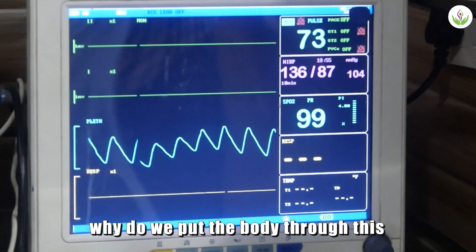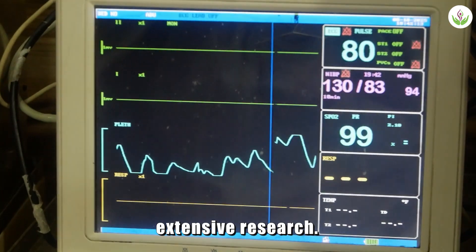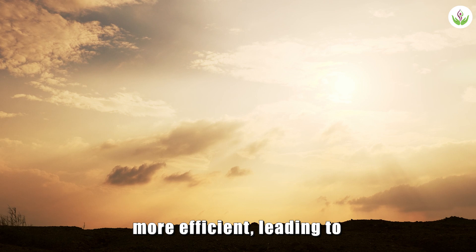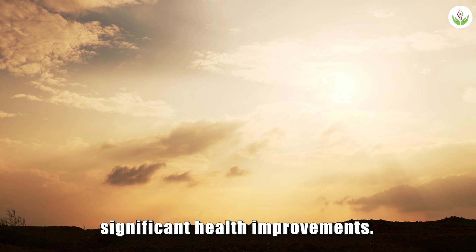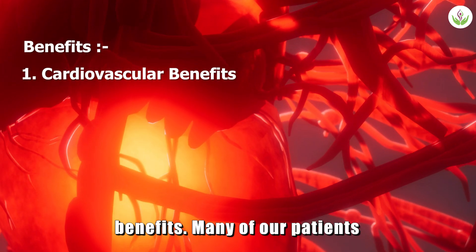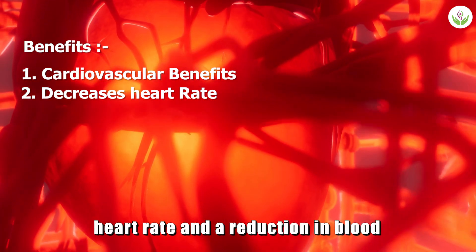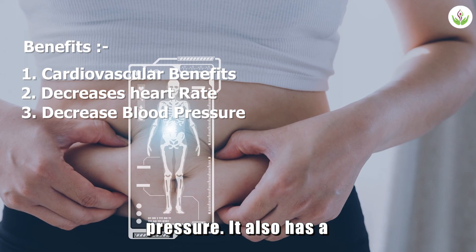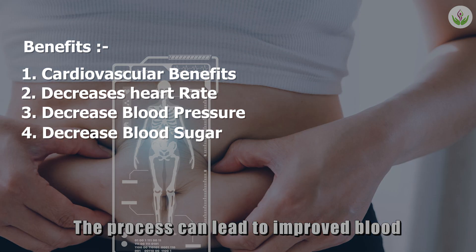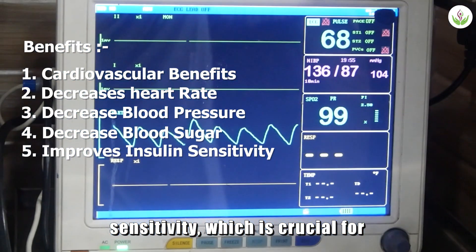So, why do we put the body through this cellular workout? The benefits are profound and backed by extensive research. This therapy trains your body to become more efficient, leading to significant health improvements. First, we see powerful cardiovascular benefits. Many of our patients experience a decrease in their resting heart rate and a reduction in blood pressure. It also has a major impact on your metabolism. The process can lead to improved blood sugar levels and insulin sensitivity, which is crucial for metabolic health.